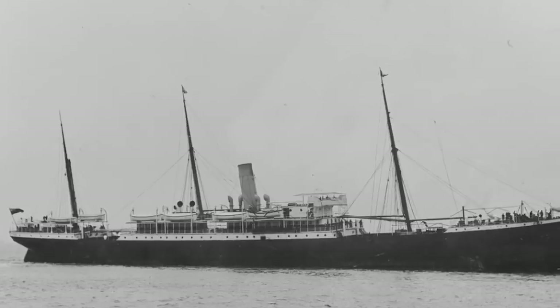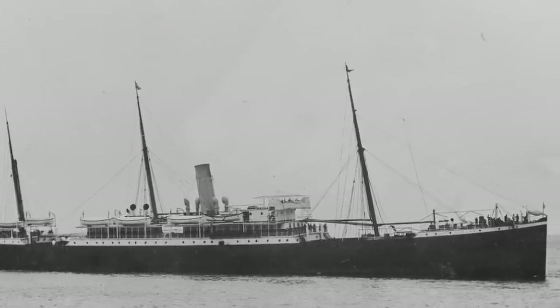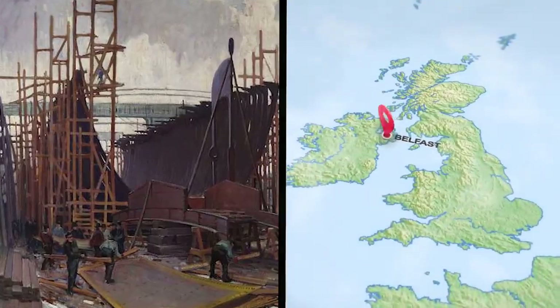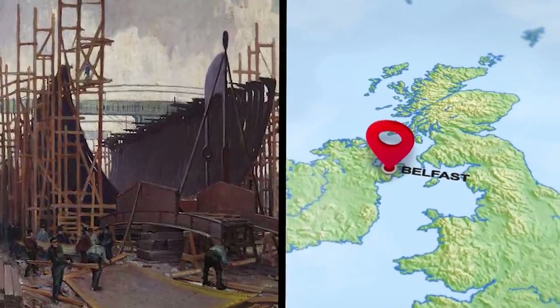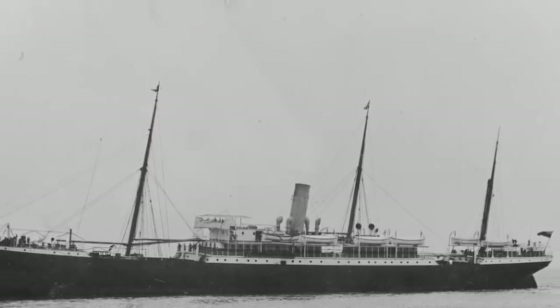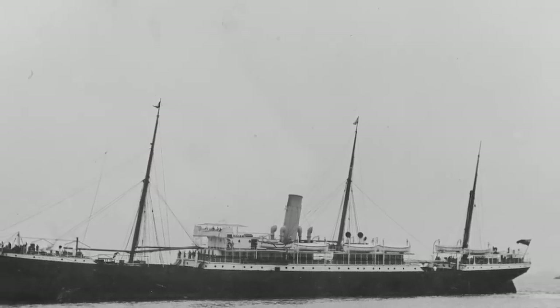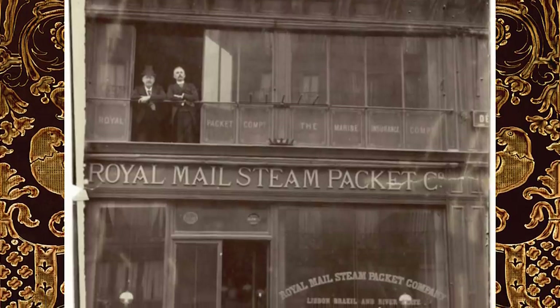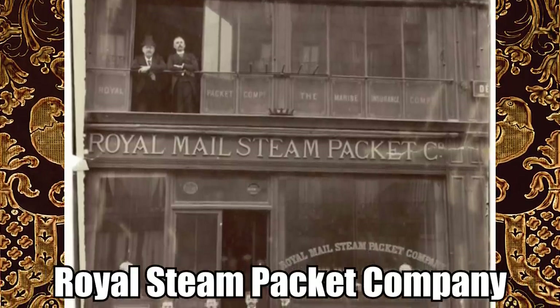The Carriquet was built long before World War II ever broke out, back in 1894. It was constructed in Belfast, Northern Ireland. When the ship first set sail, she was a passenger steamer that helped deliver British mail. Her name then was the Guelph, but it was changed to the Carriquet in 1913 when the vessel was handed over to the Royal Steam Packet Company.